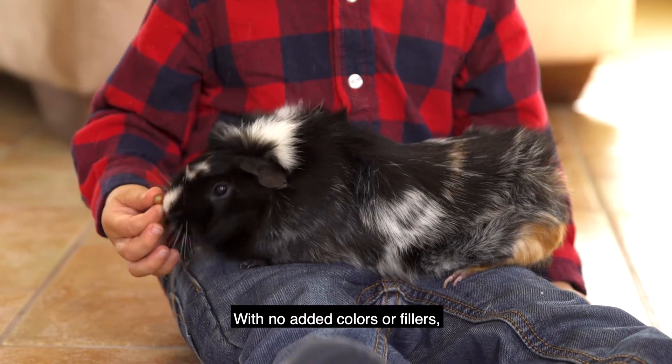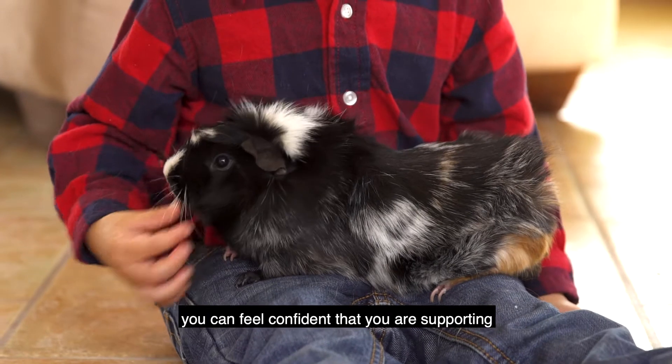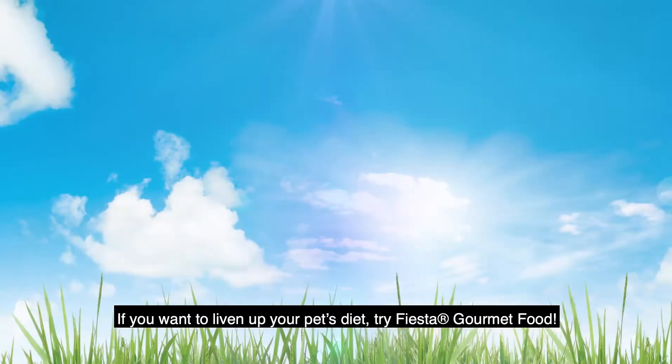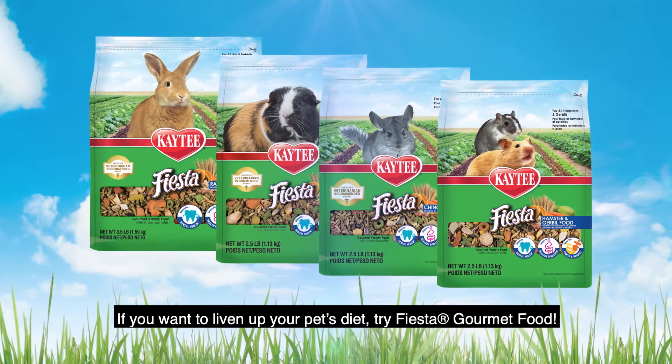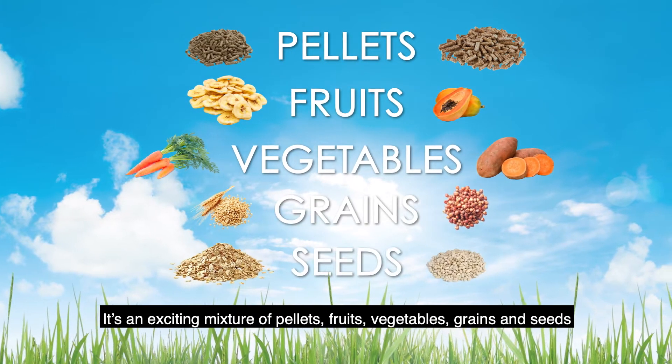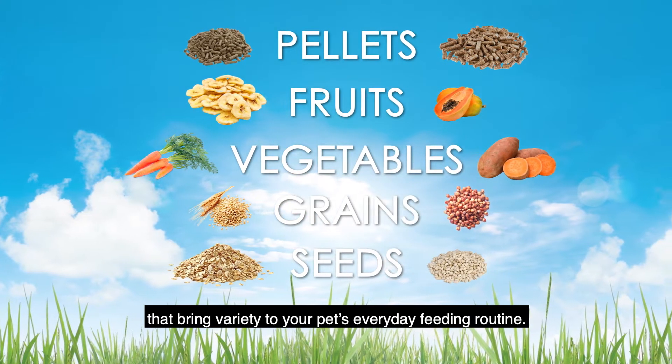With no added colors or fillers, you can feel confident that you are supporting your small pet's physical and mental well-being with Food from the Wild, Nature's Foraging Blend. If you want to liven up your pet's diet, try Fiesta Gourmet Food. It's an exciting mixture of pellets, fruits, vegetables, grains and seeds that will bring variety to your pet's everyday feeding routine.